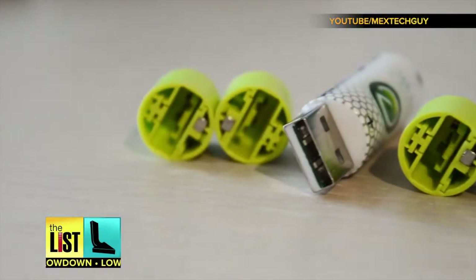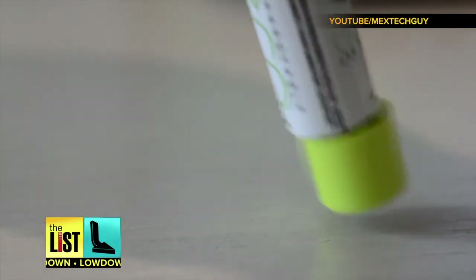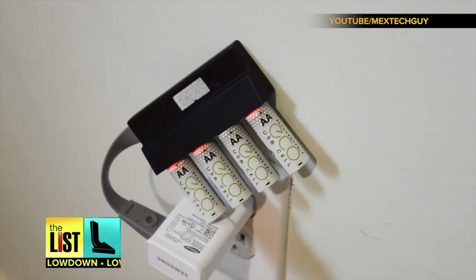Afraid you'll lose the cap while it's charging? Don't worry, it's magnetized to attach to the bottom of the battery. It takes about two hours to charge fully.